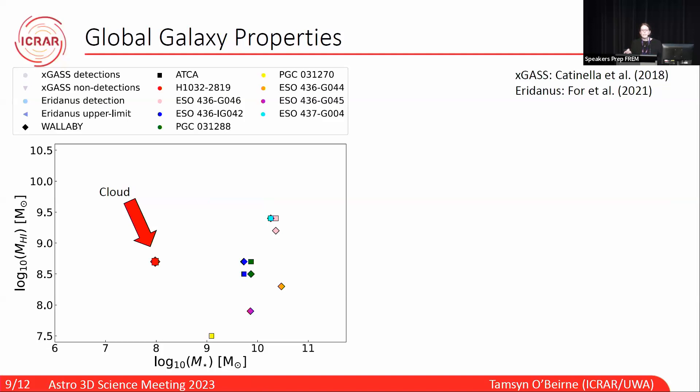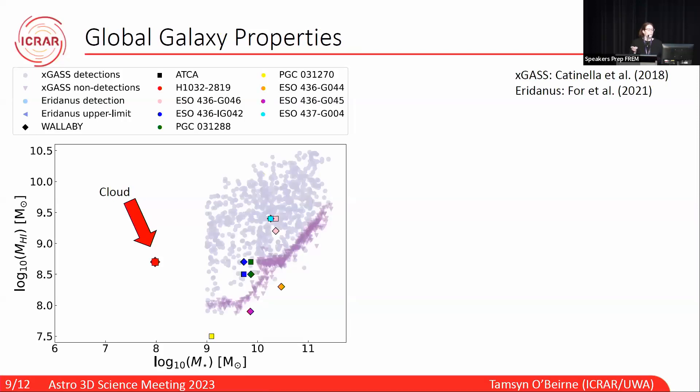To study the global galaxy properties, I looked at two common scaling relations. The first is H1 mass against stellar mass. The coloured points are galaxies in the group, the red one is the cloud, and the light blue one is the northern galaxy at the top of the group. The purple points in the background are the xGASS detections, triangles are non-detections, with the black line being the rolling median and the shaded region the 0.25 to 0.75 quartile area. I've also included Wallaby area darkness detections in blue, as these span to the lower stellar masses our cloud reaches and tend to be quite H1 deficient. It makes sense that a lot of our galaxies are H1 deficient — firstly because we're measuring flux inside optical apertures, and it's well established that H1 extends beyond this; and secondly, this is an interacting group with lots of shared gas.